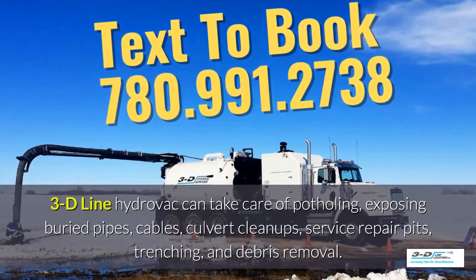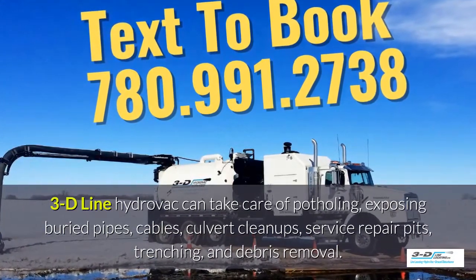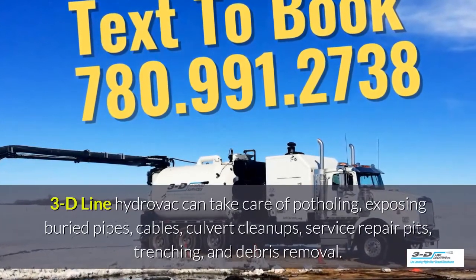3D Line hydrovac can take care of potholing, exposing buried pipes, cables, culvert cleanups and service repair pits, trenching and debris removal.